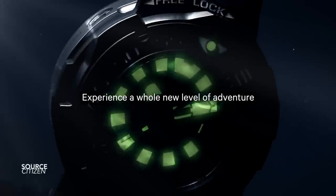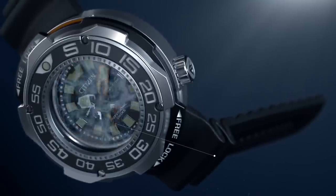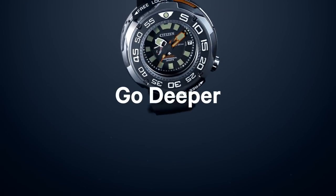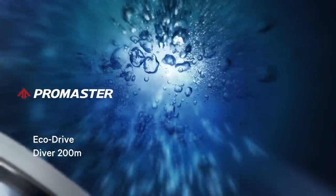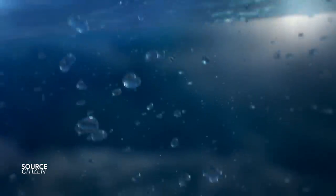I've wanted to talk about Citizen watches for a very long time. This Pro Master Mechanical 200m is a great segue into talking about this brand. Let's bear in mind the sheer variety of pieces that Citizen offers — this one is by no means the most original or unique. I would even say that Citizen offers some of the most dynamic and out-there pieces in the dive watch category compared to virtually every other watch brand in the world.